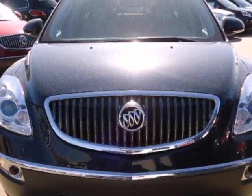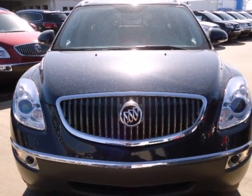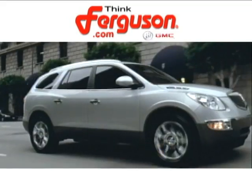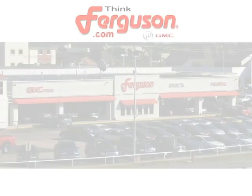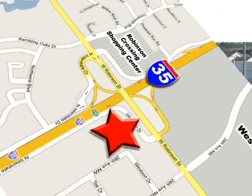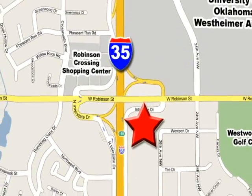Treat yourself — you deserve it. Get behind the wheel of this excellent Buick today. The deals won't get any better than they are every day at Ferguson Buick GMC. The customer service is great too. We are conveniently located off I-35 and West Robinson Street in Norman, Oklahoma.